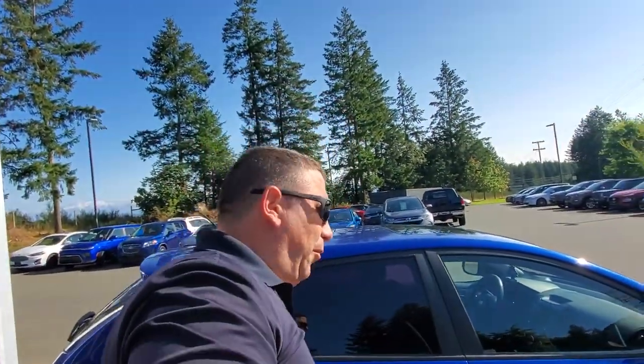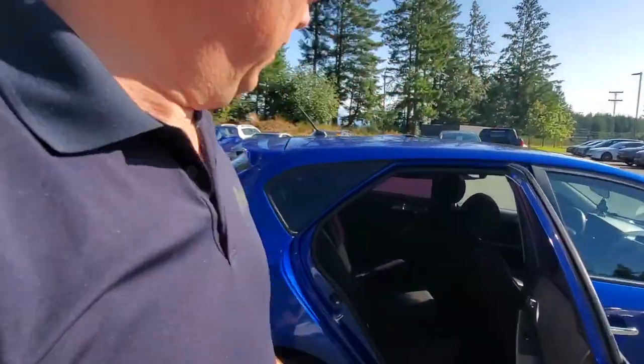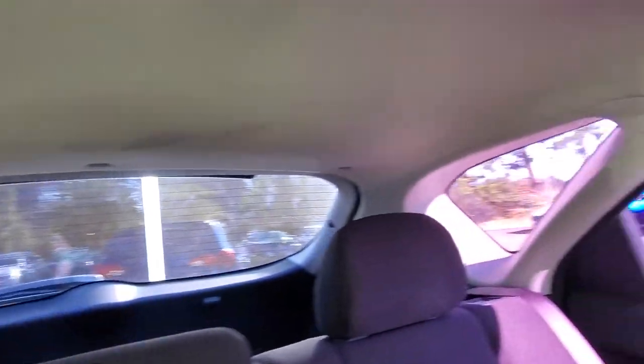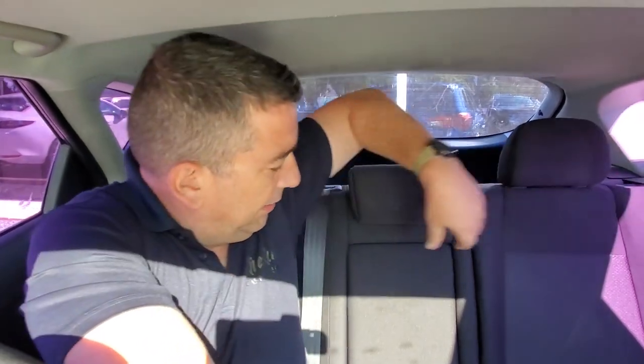Getting into the back seat — the door opens up nice and wide, very accommodating. There's lots of space, really comfortable soft cushiony seats. You've got nice big windows. If you want to put the seats down you can get a whole lot more space — just pull them forward like this. It's got a 60/40 split rear folding seat.